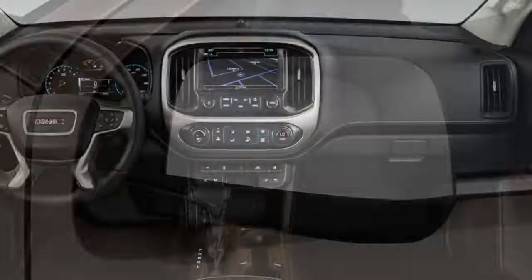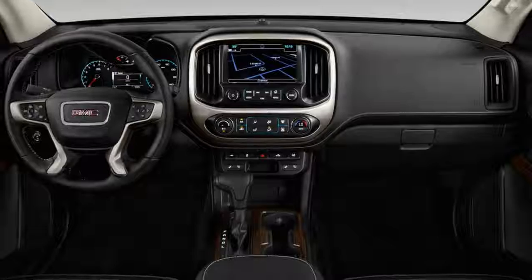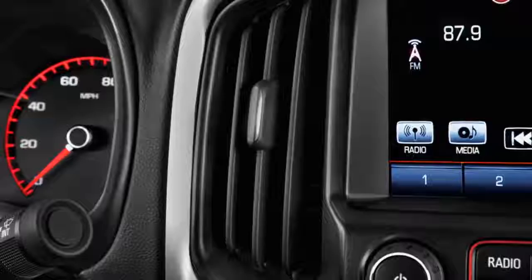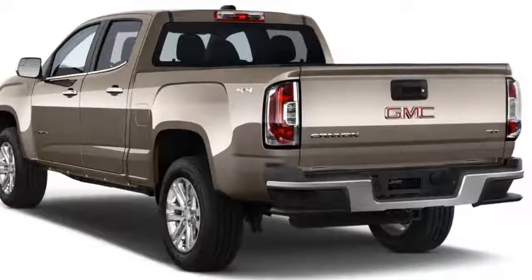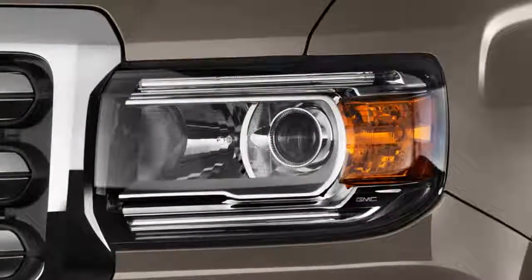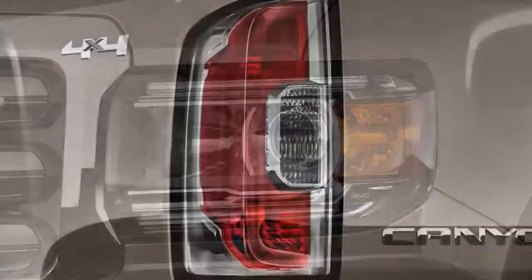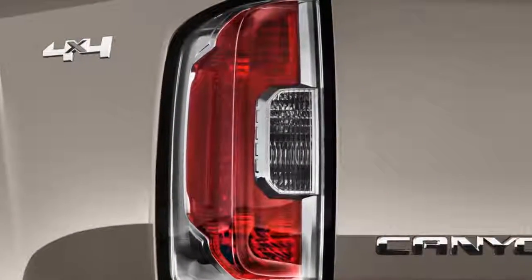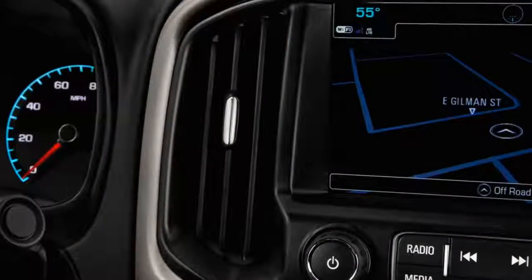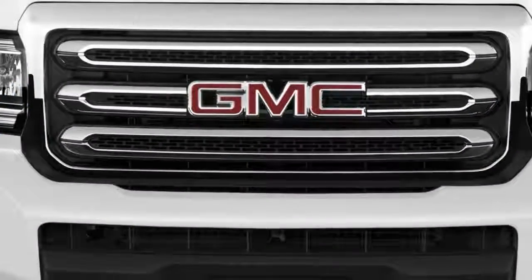Crew cabs are available with either a five-foot-two or six-foot-two bed; extended cabs offer only the latter. Depending on the trim level, Canyons can be ordered with either a 2.5-liter inline-four or 3.6-liter V6 gas engine, or a turbo diesel 2.8-liter inline-four. A six-speed manual and a six-speed automatic are optional with either four-cylinder.